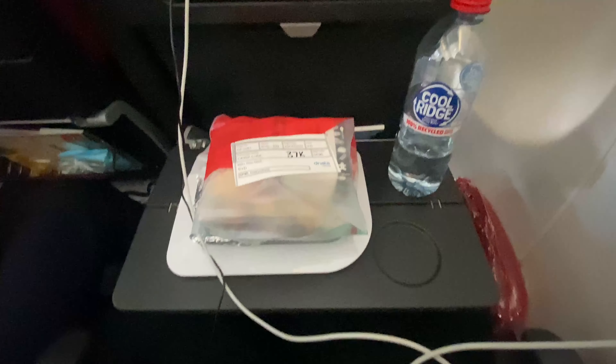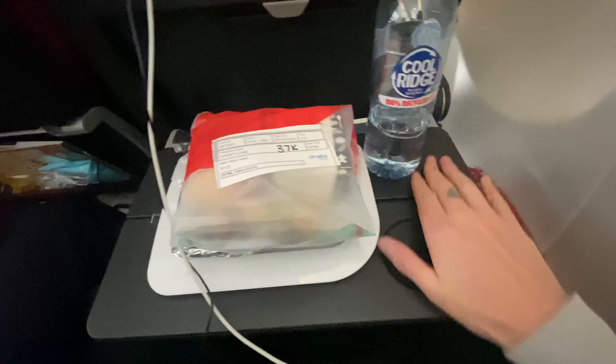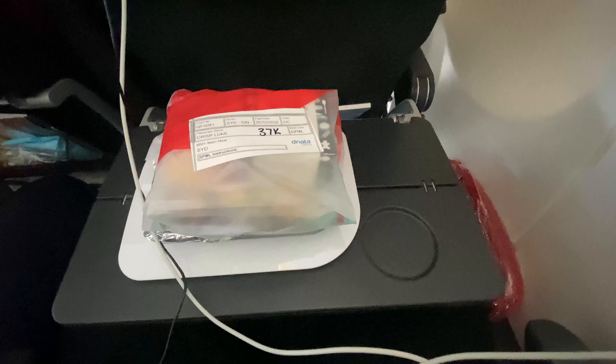As I usually need to explain in all my videos, I have celiac disease, hence I need a gluten-free meal. This is another way for me to gauge an airline's service — depending on how well catered an airline is for passengers with dietary requirements. I'm not just speaking for people like myself, but also those from different religious and cultural backgrounds that require certain meals, and I like to see the effort put into making these meals.